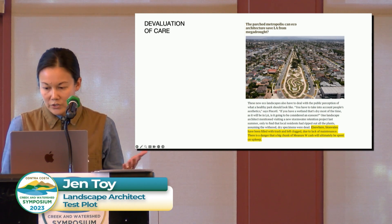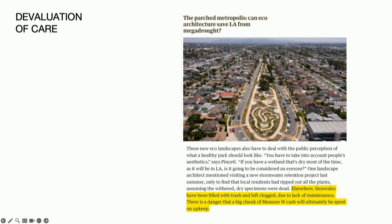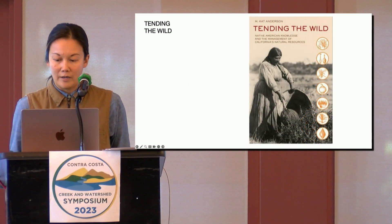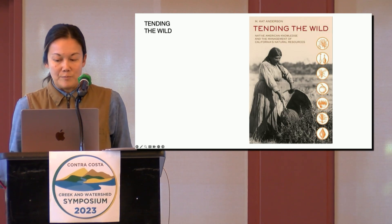Which brings me to this larger systemic issue: the devaluation of labor and maintenance in our culture. California is doing a lot of great things — conserving land through 30 by 30, funding nature-based solutions — yet there still exists this fascination with low or no maintenance landscapes, and I think that's just tragic. In this article, the reporter is praising green infrastructure projects being built in LA but says there's a quote 'danger that a big chunk of the bond money will be ultimately spent on upkeep' — as if that's a bad thing. This way of thinking goes way back. Droughts, floods, and fire are a normal part of our coastal sage and chaparral ecosystem, but the effects have really been exacerbated by the eradication of indigenous land management practices.